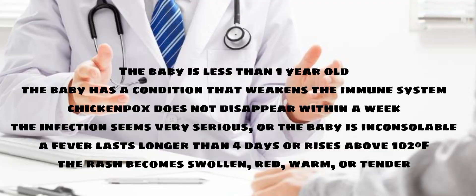When to see a doctor: The baby is less than one year old. The baby has a condition that weakens the immune system. Chickenpox does not disappear within a week. The infection seems very serious, or the baby is inconsolable. A fever lasts longer than four days or rises above 102°F. The rash becomes swollen, red, warm, or tender.